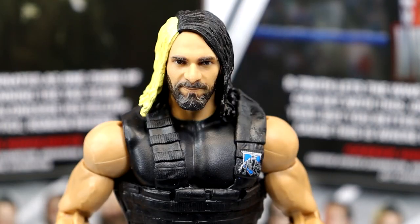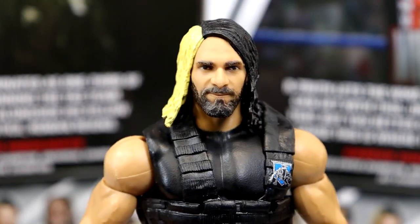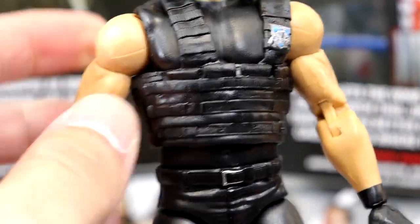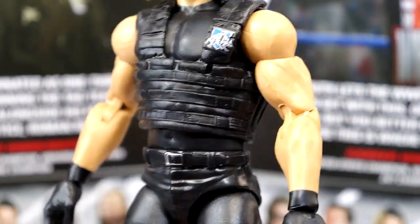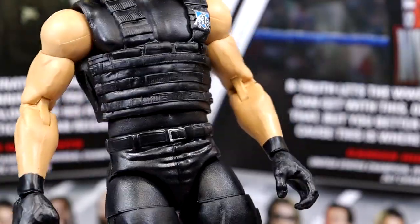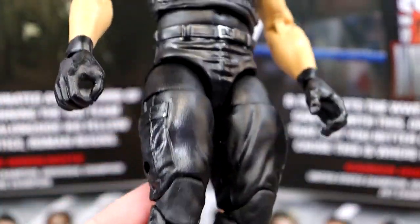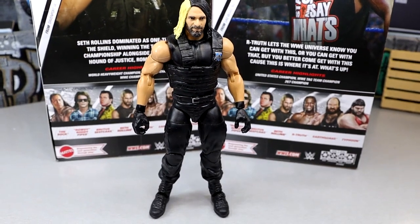Getting into the Seth Rollins figure itself: starting with the head sculpt, it's pretty much the Elite 33 head sculpt with some true effects applied to it. The hair is a bit more yellow instead of flat white or blonde. All the other stuff is the exact same as the original — the vest, the Shield logo. He does have double-jointed pinless arms, and also that OG skin tone — back in the day they used to give Seth Rollins the Finn Balor skin tone, so now he has a darker skin tone. Same Shield crotch and legs going down, and I actually hate this leg mold. Just not the best figure of all time here — I don't know why we got this figure.